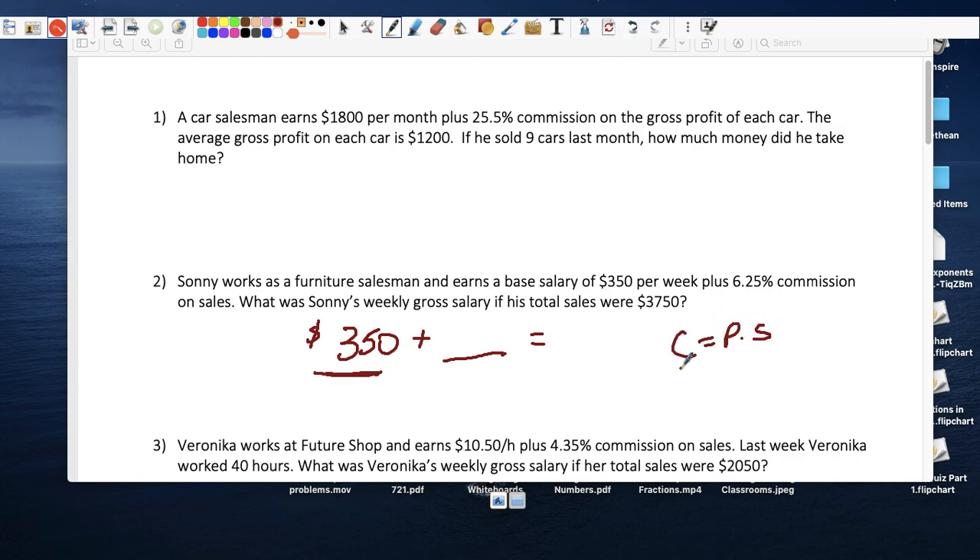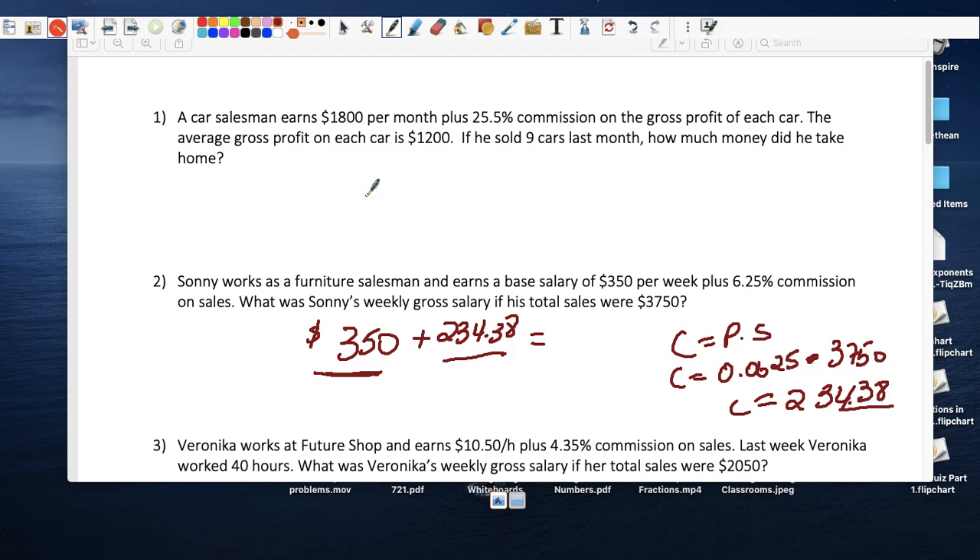He sold $3,750 worth of furniture, so we need to figure out the commission. Commission equals percent times sales: 0.0625 times $3,750. Using the calculator, 0.0625 times $3,750 equals $234.38 in commission. Plus $350 base salary, he takes home $584.38 at the end of the week.